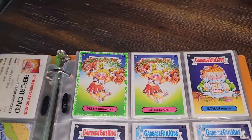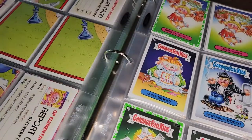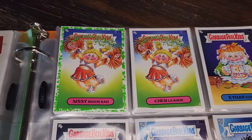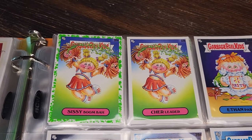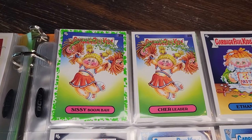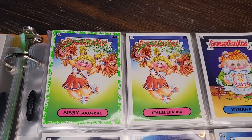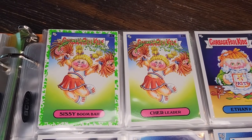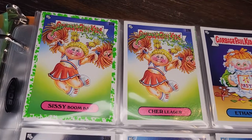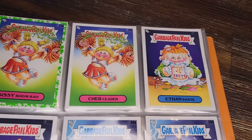Now that I think about it, I did go ahead and collect the complete base set for this series. Not sure exactly why — this one doesn't really grab me that much — but I guess the art is okay, so it's fun to collect. We've got Sissy Boomba and Share Leader, whose pom-poms are people's heads that are barfing, because it's Garbage Pail Kids.